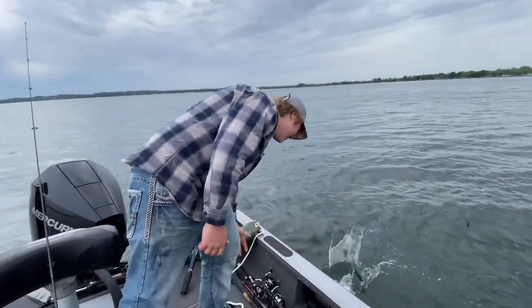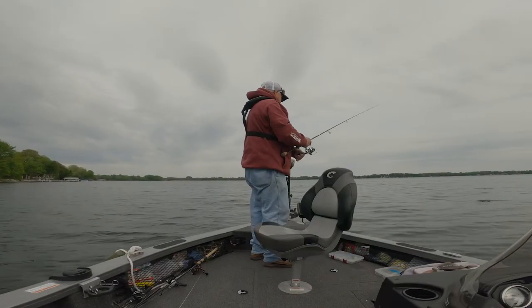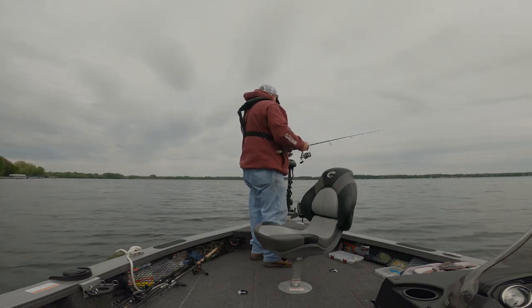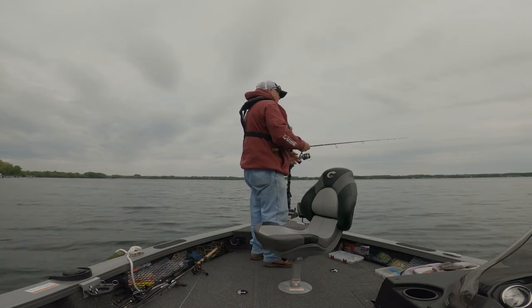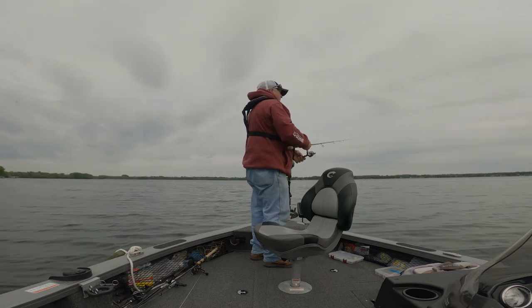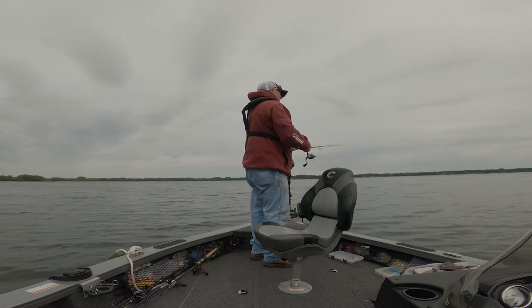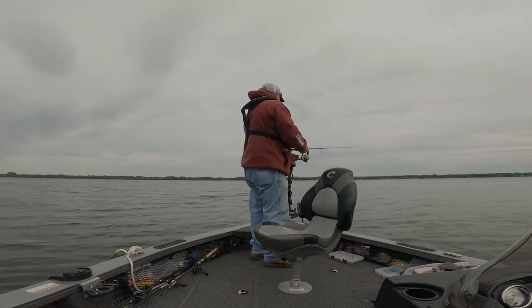I'll take that thing, yeah. We'll try it a little deeper too. I just caught three different species — I'm happy. That crappie was pretty nice. That bluegill was pretty nice.